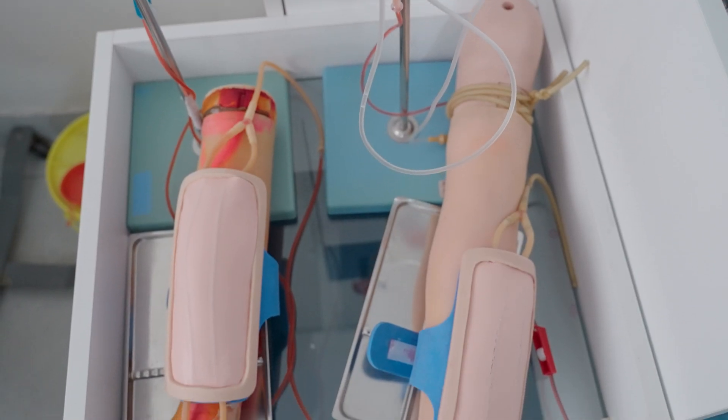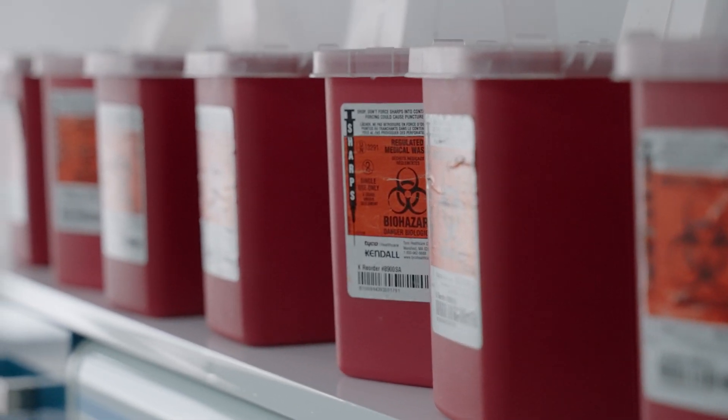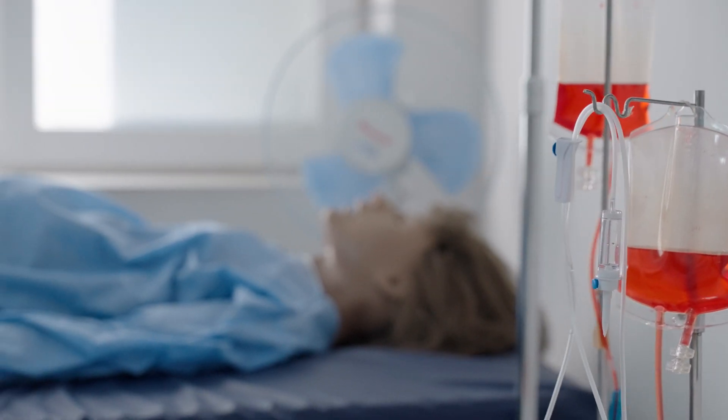Welcome to our Clinical Skills Centre. Over here, students can apply a hands-on learning experience by using advanced technologies and real equipment. This prepares us for the real world and it's an important part of our medical training.